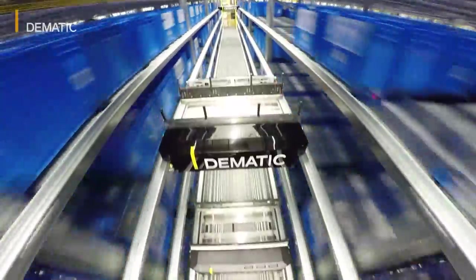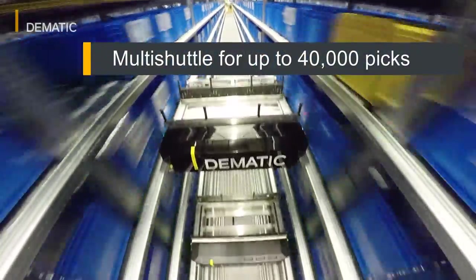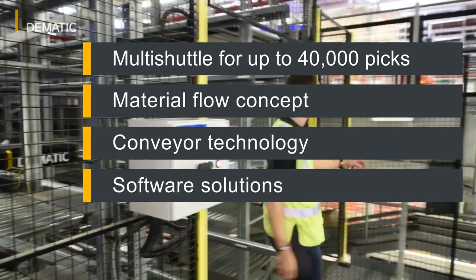Dematic delivered a holistic solution from one source consisting of the following components: a multi-shuttle system for up to 40,000 picks per shift, a material flow concept, conveyor technology, software solutions, as well as service and maintenance.